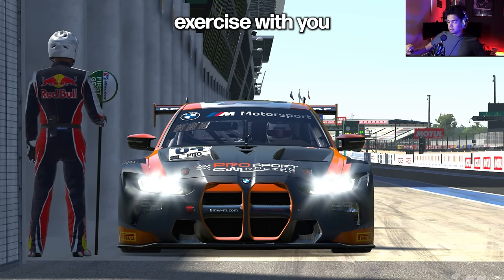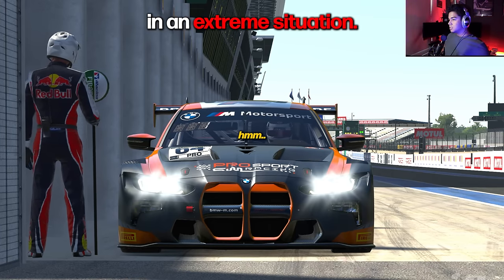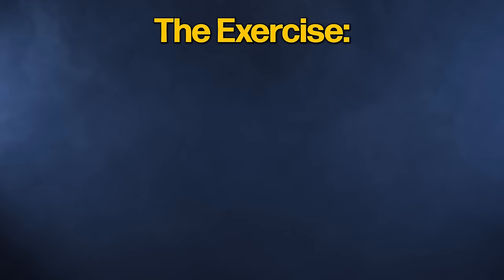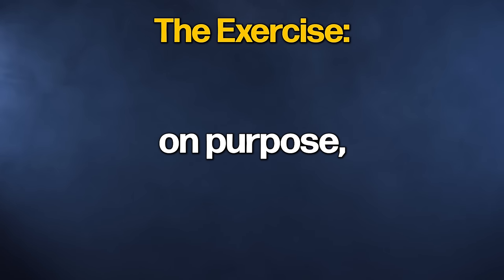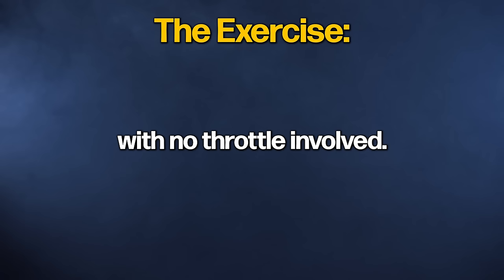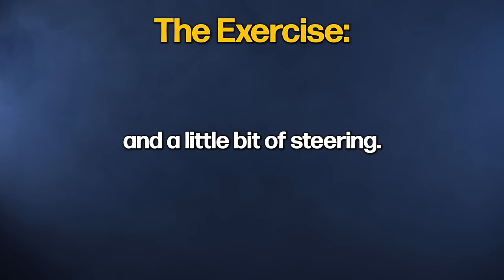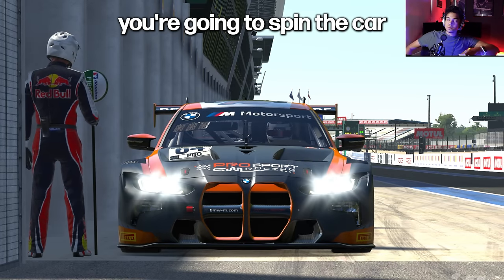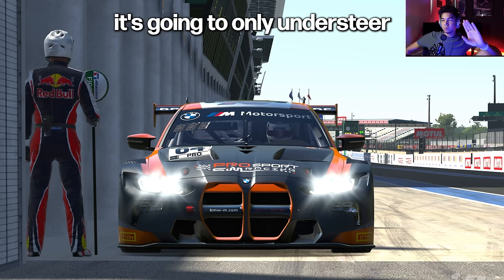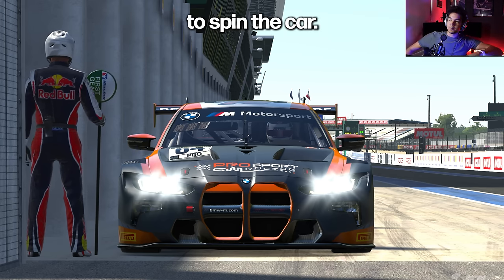I want to try an exercise with you so you can feel that in an extreme situation, and then we're going to bring it down to 1% so you can actually do it while cornering. The exercise is going to be spinning the car on purpose, under braking, on turn-in — spinning the car with no throttle involved. The three tools for rotation are engine braking, trail braking, and a little bit of steering. The secret is you're going to spin the car with less steering. If you try to spin by adding more steering, it will only understeer and get ABS.